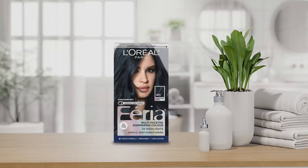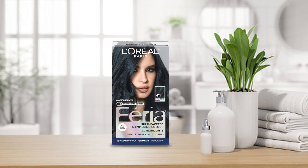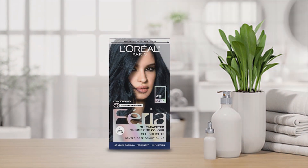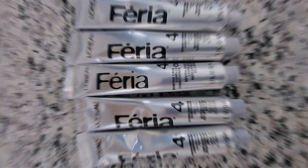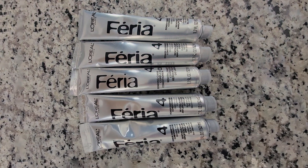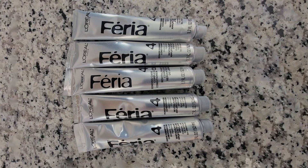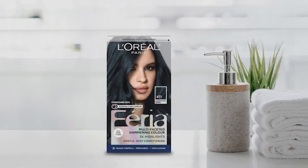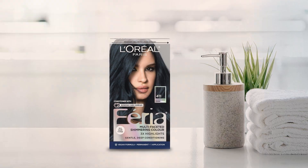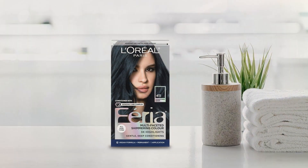The easy-to-use kit includes everything you need for a seamless coloring experience, including a developer cream, color gel, and conditioning treatment to nourish and hydrate your locks. Plus, the precision applicator ensures precise application for salon-quality results at home. Formulated with high-quality ingredients, L'Oreal Paris Feria is gentle on your hair and scalp, minimizing damage while providing maximum color payout.